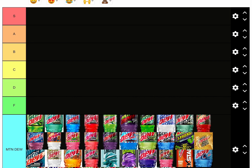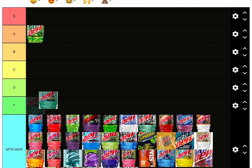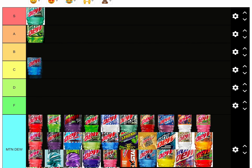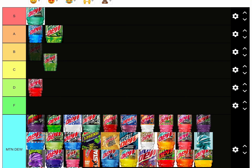Here is my official Mountain Dew tier list. Starting off, original is A tier — it's good. Baja Blast is S tier, still three S tiers. Almost A tier but still S. Voltage is A tier, tastes good, tastes like blue raspberry, barely though. Cold red is D tier, and all the cherry stuff. Mountain Dew Diet is B tier.